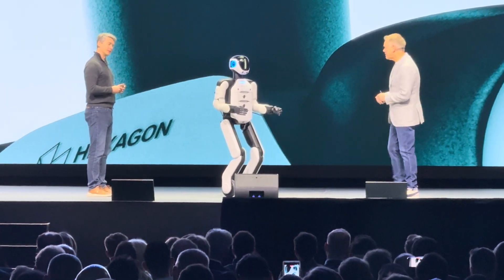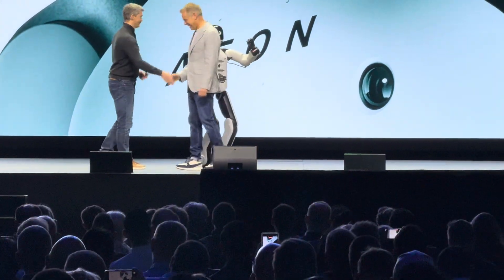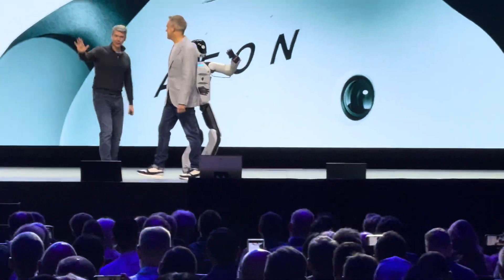Let's get to work. Thank you, Arno, and thank you, Aeon. Excellent. Thank you.